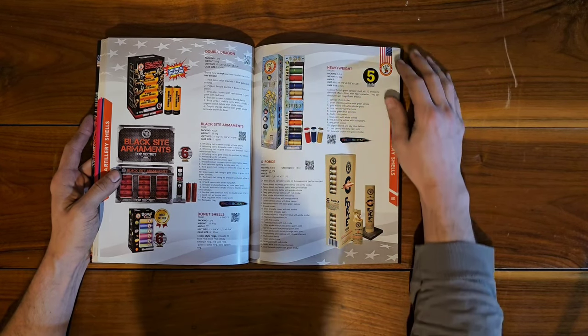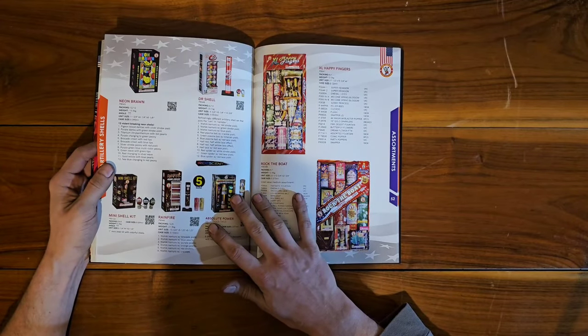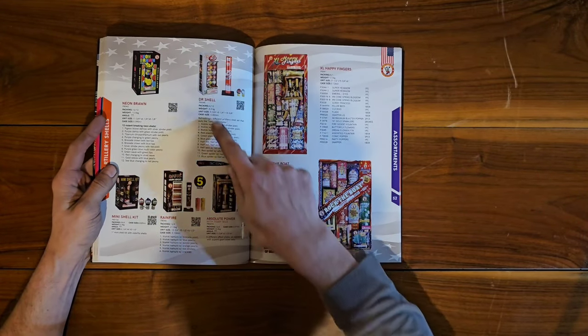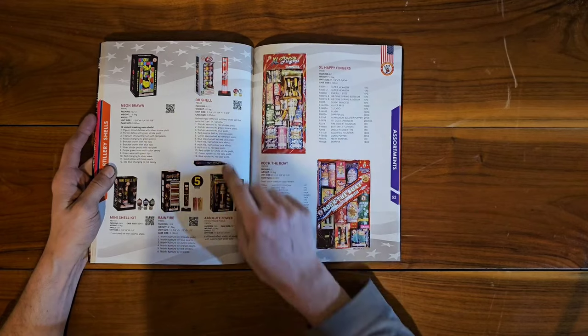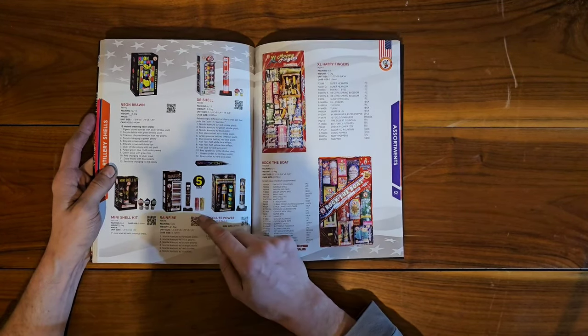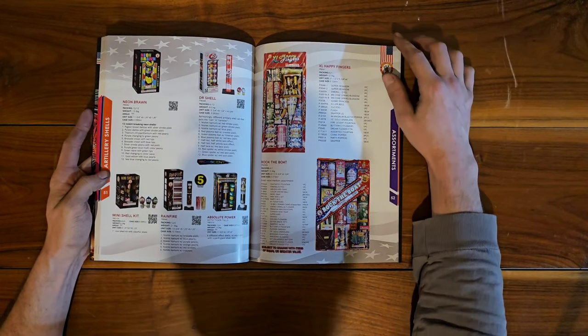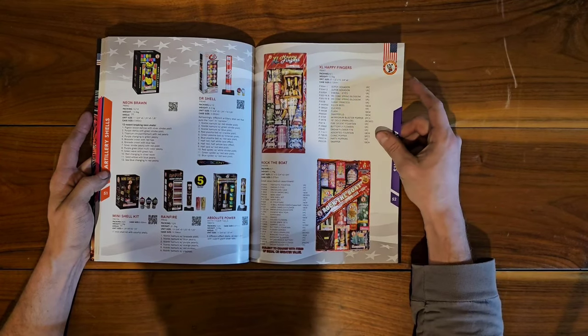You may see a little difference with those — just a little sneak peek. Dr. Shell — supposed to look like Dr Pepper, those are pretty cool. Rain Fire mini shell kit. That kind of wraps up our artillery shells.